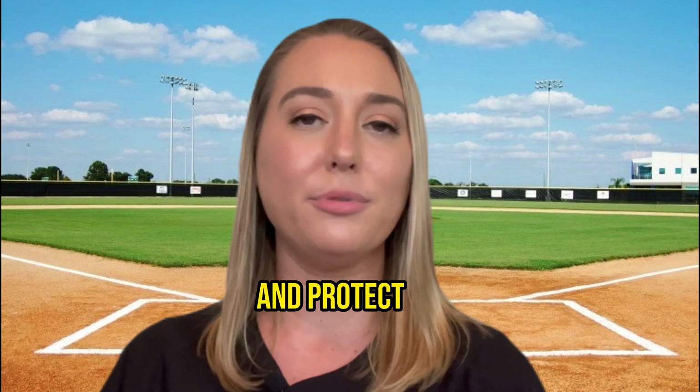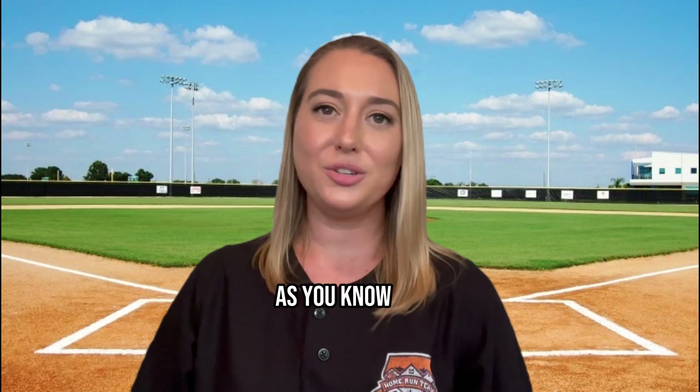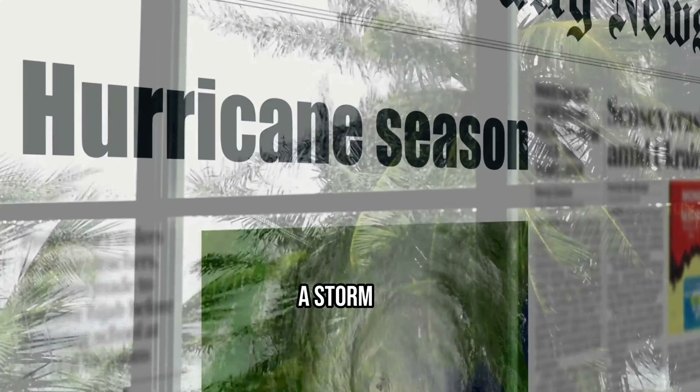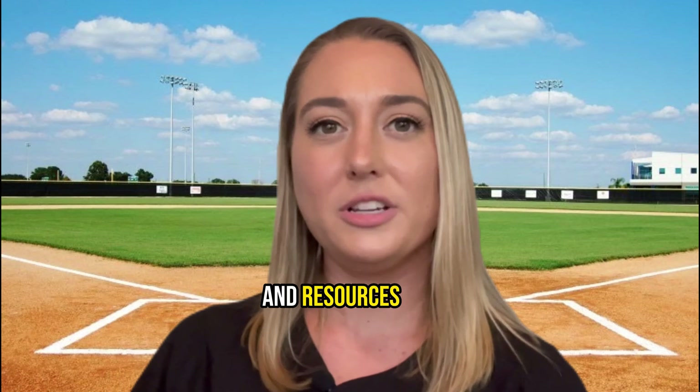Hey guys, it's Stacy Russell with the Home Run Team. In today's video, we are going to talk to you about how to prepare and protect your home and yourself in the event of inclement weather. We are coming into hurricane season, and last week we had a storm that knocked people's power out for multiple hours and even days.